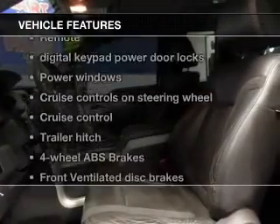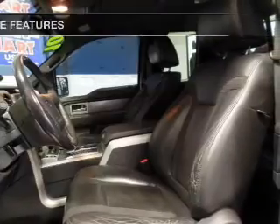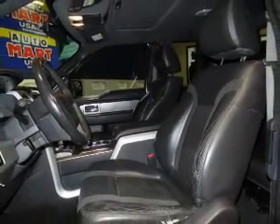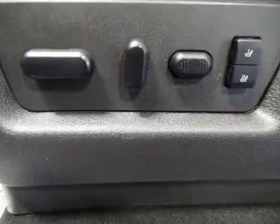Plus, enjoy these notable features that are included in this vehicle: keyless entry, leather seats, power door locks, power windows, cruise control, Bluetooth wireless, and AM-FM stereo with CD player.